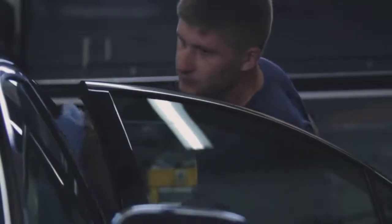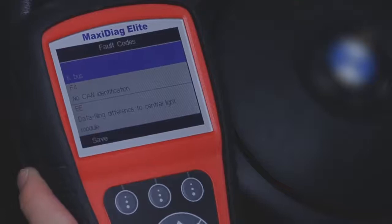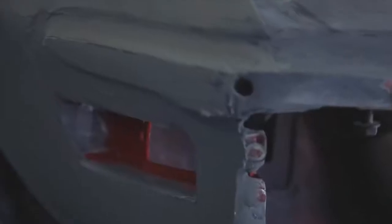We specialize in German vehicles — Mercedes, BMW, Audis — and with these new vehicles coming out, they require a better scanner tool to clear codes and find faults within their computer systems.